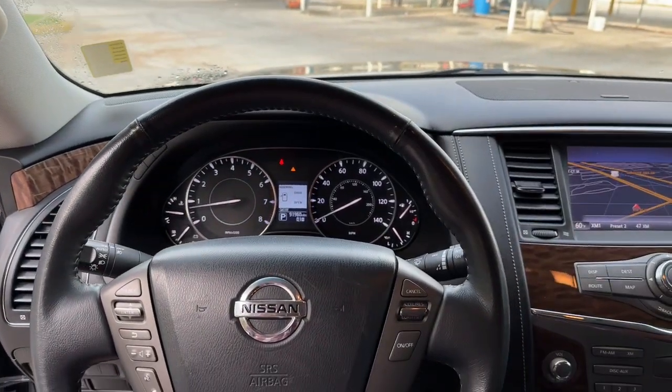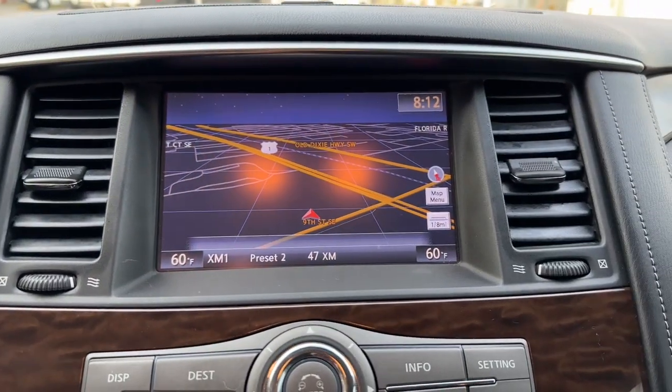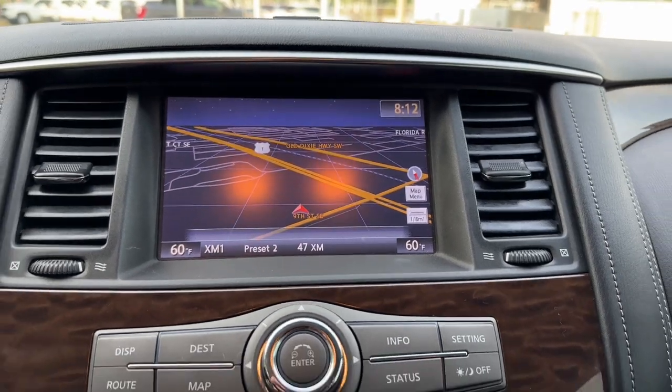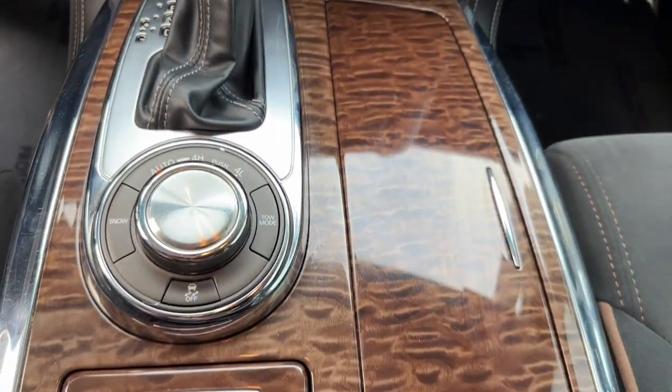Navigation system, keyless entry, backup camera, heated mirrors, keyless start, satellite radio, premium sound system, power passenger seat, four-wheel drive, aluminum wheels.